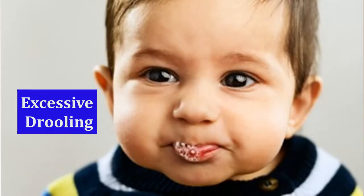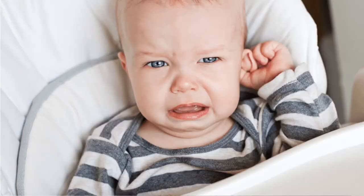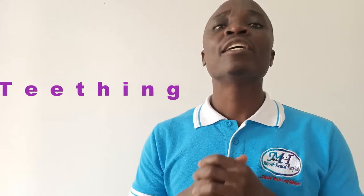Since the teething itself happens before the teeth show themselves in the mouth, here is how you can tell that your child has actually started teething. The child might develop excessive drooling, and they might also start to chew on objects, especially hard objects. They might develop some cough, they might also become irritable, and they might start grabbing or pulling on their ears, in addition to a raised temperature — but not fever, just a slightly raised temperature. So when you notice these things, then you should suspect that your child is undergoing teething.